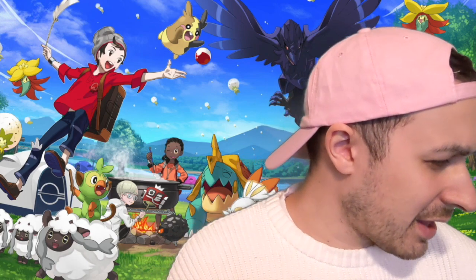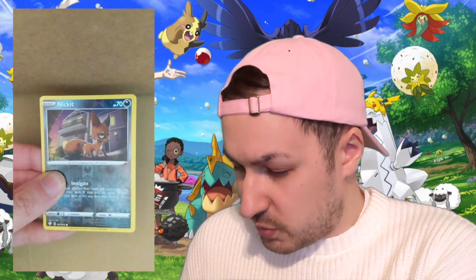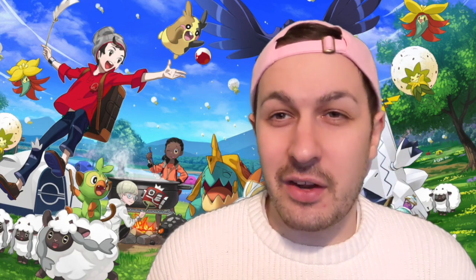Hashtag second pack pulls in the comments for me! Second pack: metallic energy, Gym Trainer, Rotom, Floatzel, Cacnea, Shinx, Nickit, Rowlet, Trapinch. The reverse is a Nickit, and in the back is a Dreadnought, non-holographic. Two packs, no pulls — not a good start.